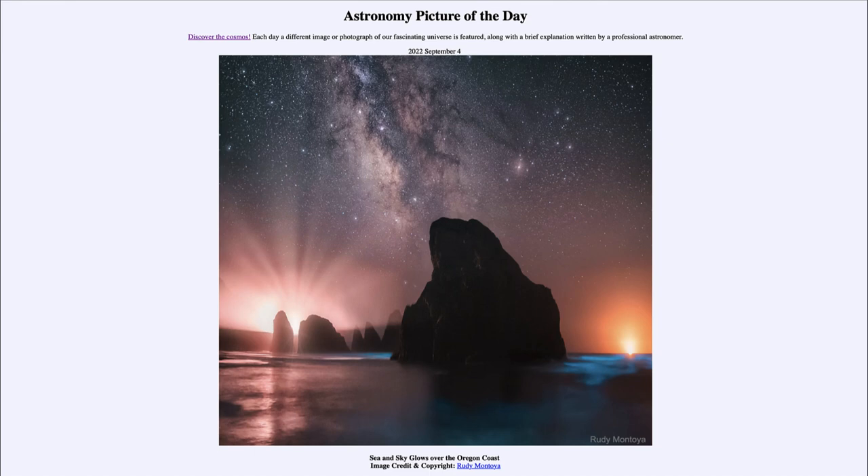That was our picture of the day for September 4th of 2022, titled 'Sea and Sky Glows Over the Oregon Coast.' We'll be back again tomorrow for the next picture, previewed to be 'Space Cliffs,' so we'll see what that's about. Until then, have a great day everyone, and I will see you in class.